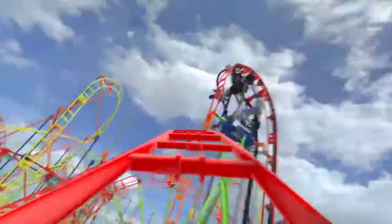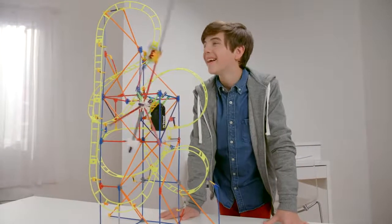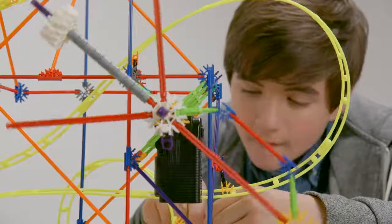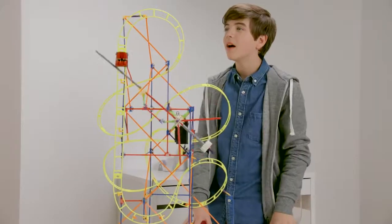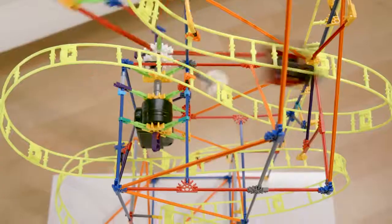Get ready to scream to the extreme with Thrill Rides from K'nex. Tick-tock goes the clock and the coaster car on the Clockwork Roller Coaster. Watch as the hour-hand inspired motorized arm lifts the coaster car up the track before sending it on a wild ride full of twists and turns.